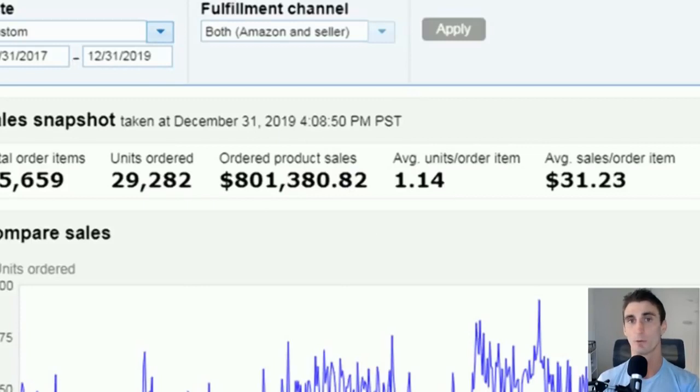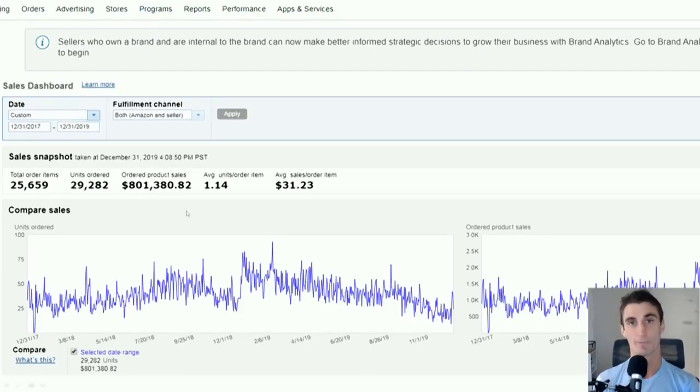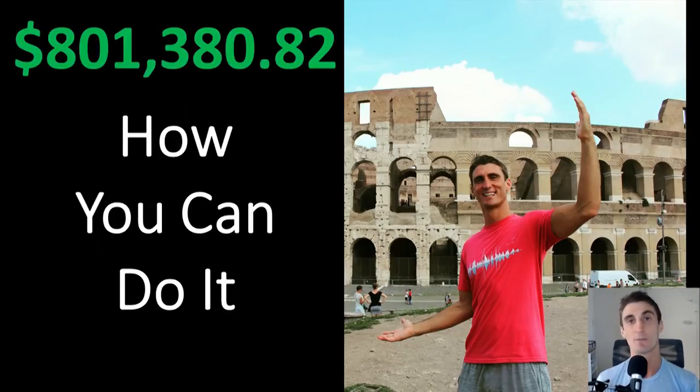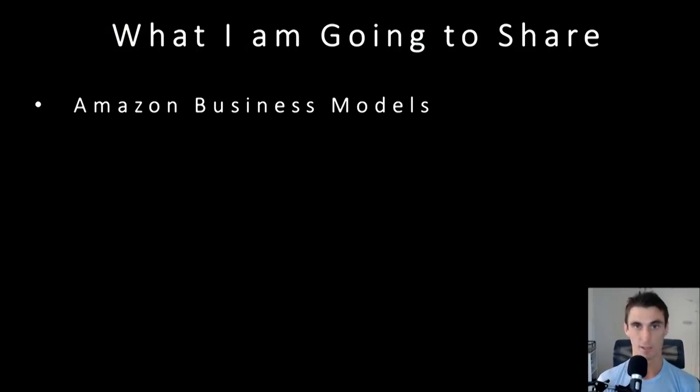Revenue is not profit — I don't get to put all that money in my wallet. But I'm very proud of and happy with how my first two years of selling this one product have gone. I'm going to talk about how I did it, my story and step-by-step how I was able to do it, and then even more in depth step-by-step how you can do it. But before I get into that, let's talk about what I'm going to share in this video.